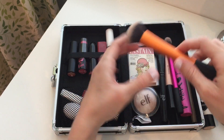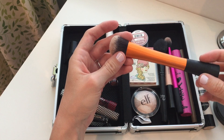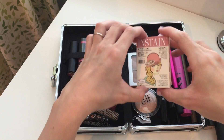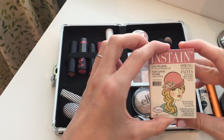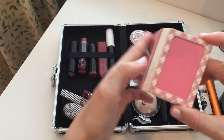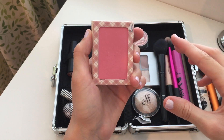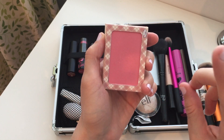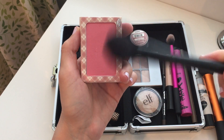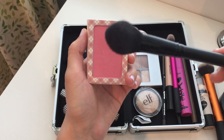I apply both of those with my Real Techniques Expert Face Brush — it's fabulous. This is the In Stain blush in Argyle from The Balm, and it's a beautiful bright pink color. I barely dip my Elf blush brush in here to get plenty of color, so I may have outgrown this shade, but we'll see.